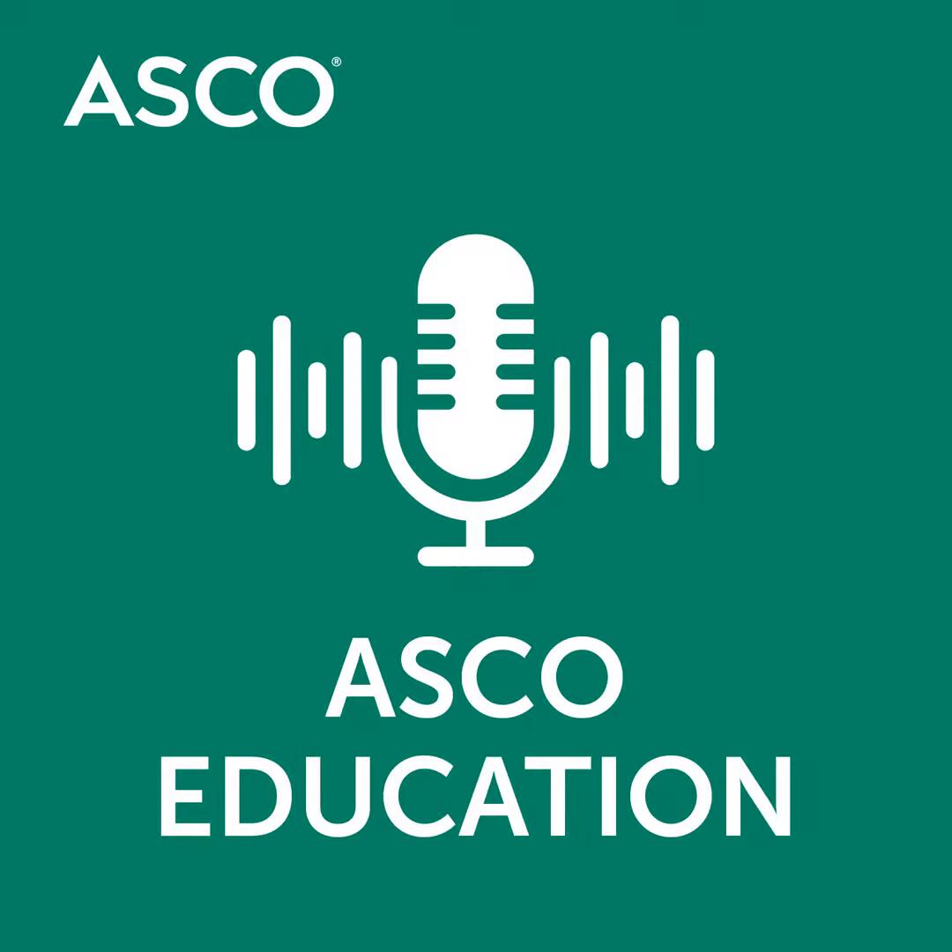Welcome to the Recent Approvals episode of the ASCO University Weekly Podcast. My name is Danielle Shafer, and I'm an assistant professor at the Massey Cancer Center at Virginia Commonwealth University. My area of specialty is leukemia and lymphoma.